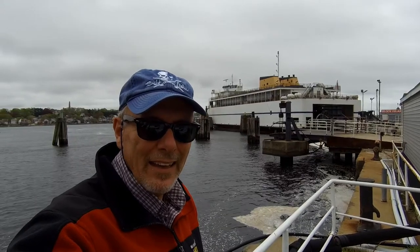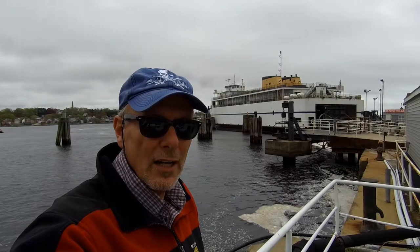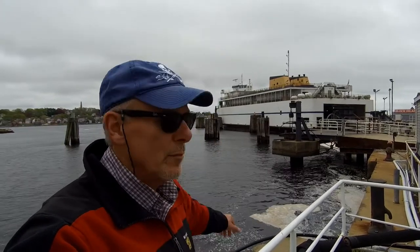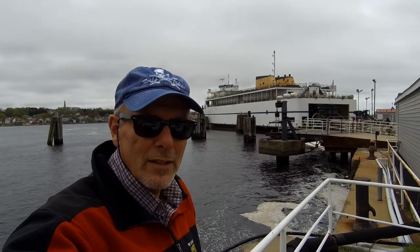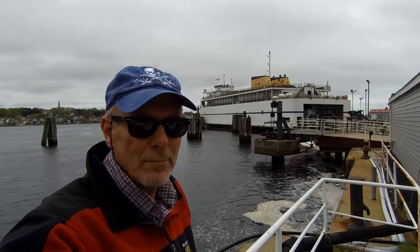Hey there. This weekend my son and I are taking a little RV trip over to Long Island, and to get there we're taking the Cross Sound Ferry, which you see behind me. I thought I'd do a little video to show you what this ferry is about, what the ferry ride is all about. So stay tuned.